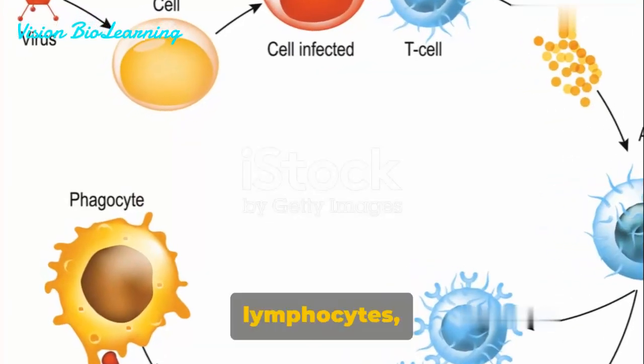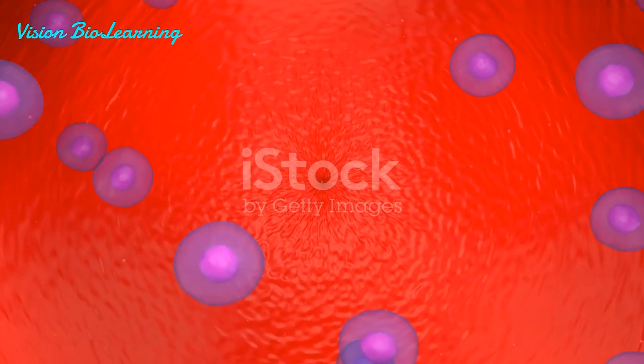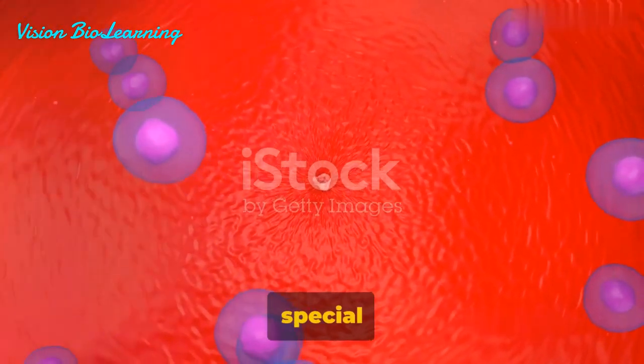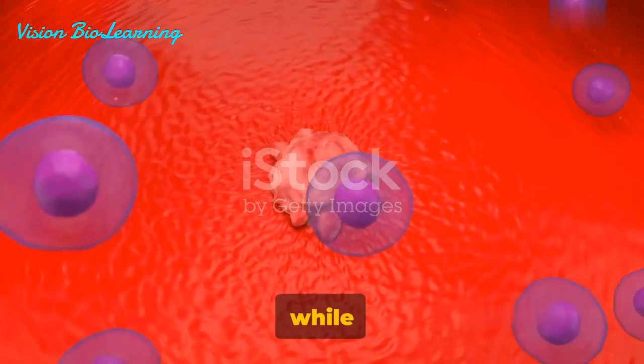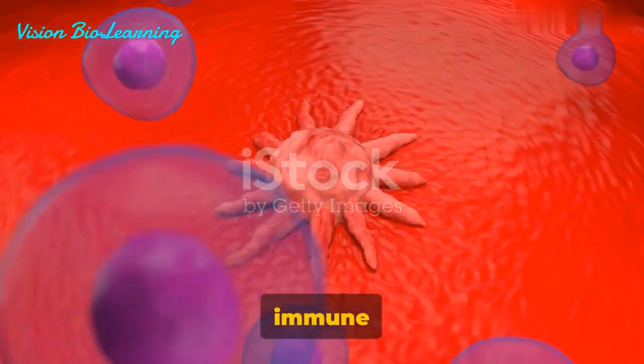Finally, we meet the T-lymphocytes, or T-cells. These cells are the body's special forces. Some T-cells directly attack and kill infected cells, while others help to coordinate the immune response.